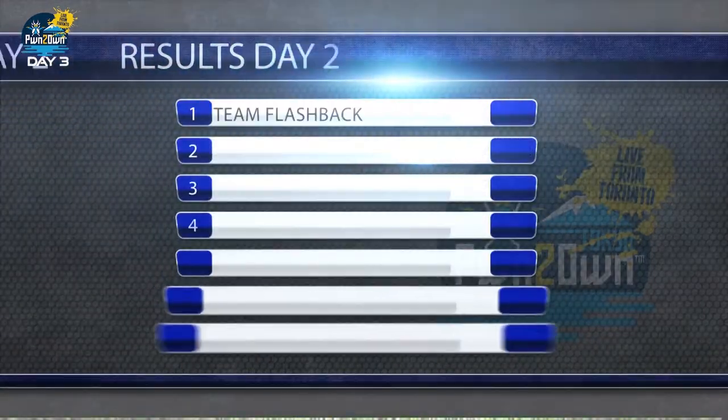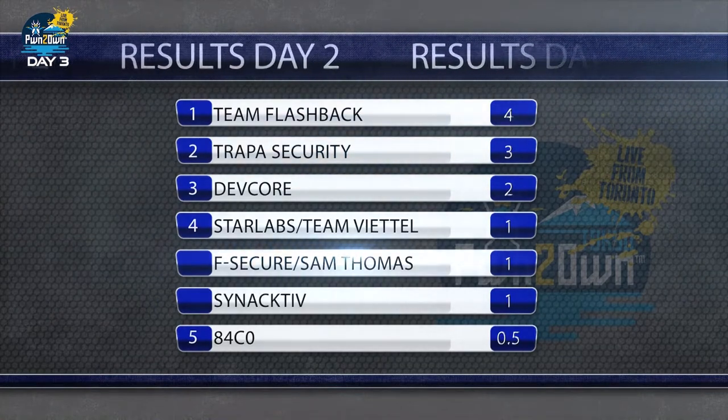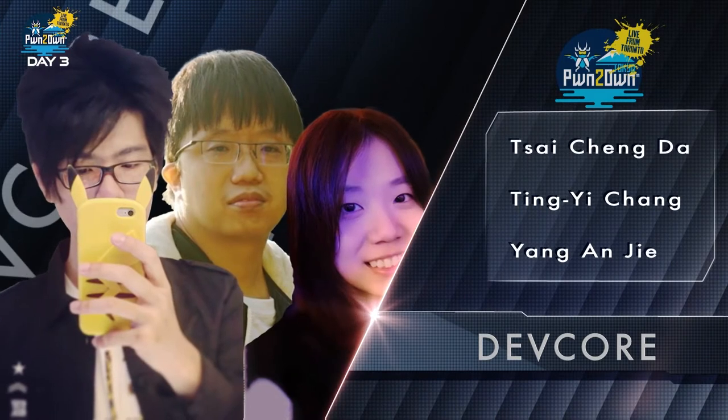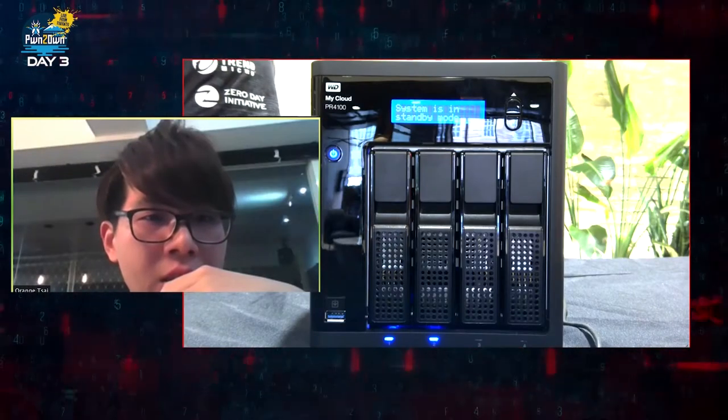Right now Team Flashback is in the lead for Master of Pwn, but DevCore has a chance to tie them with the first attempt of our third day, which has them targeting the Western Digital My Cloud Pro NAS series.